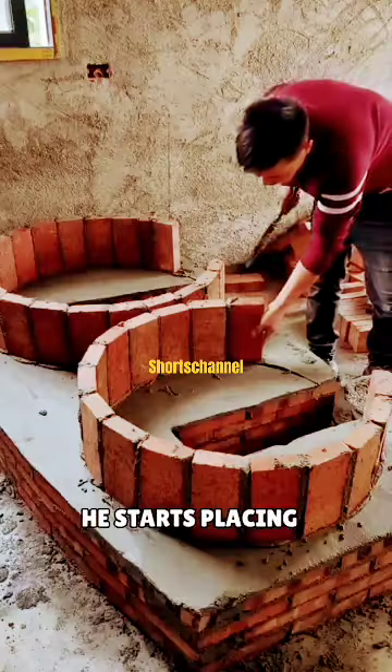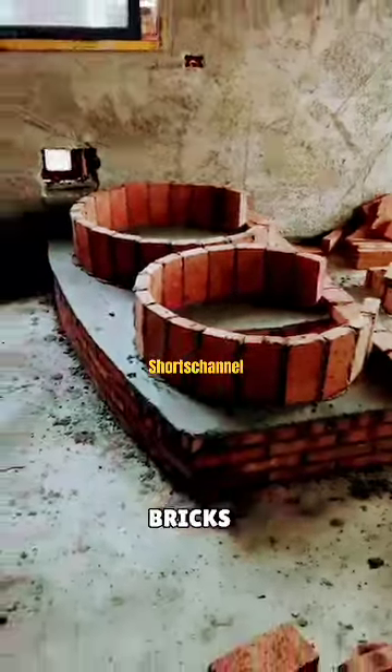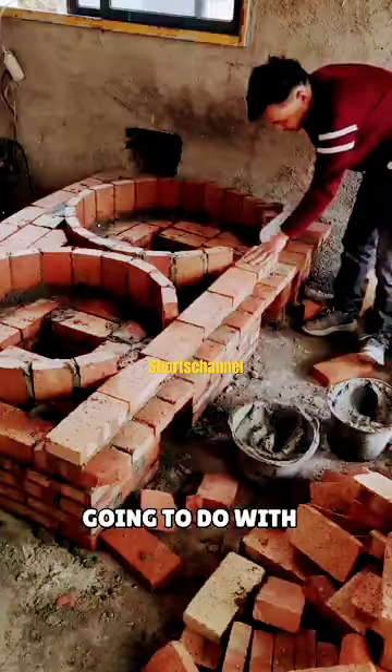Once the circles are formed, he starts placing bricks around them, one by one, until both circles are complete with bricks. At first, no one in the house could understand what this person was going to do with these bricks.